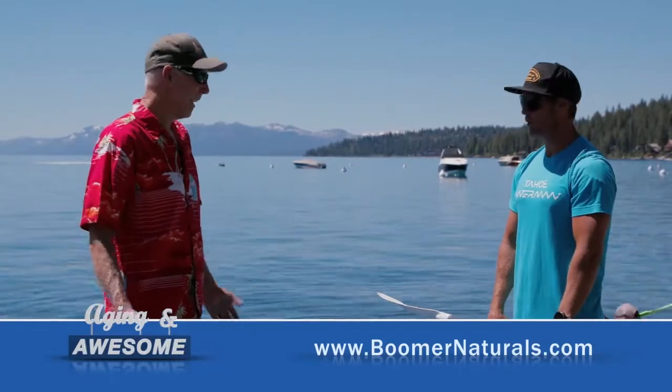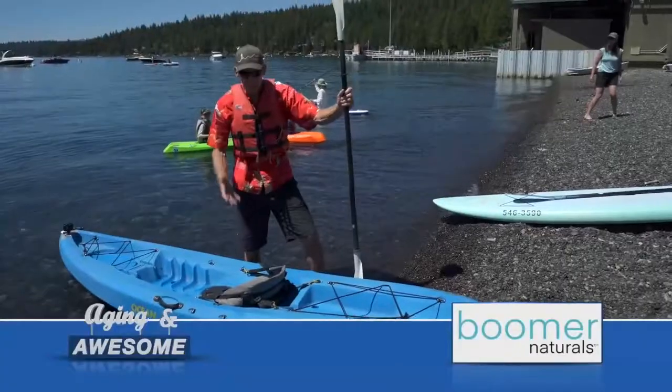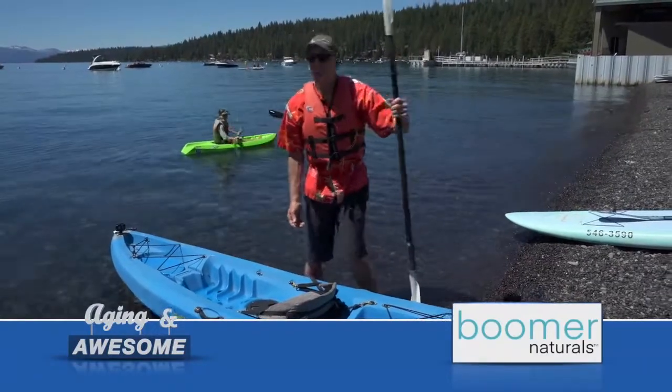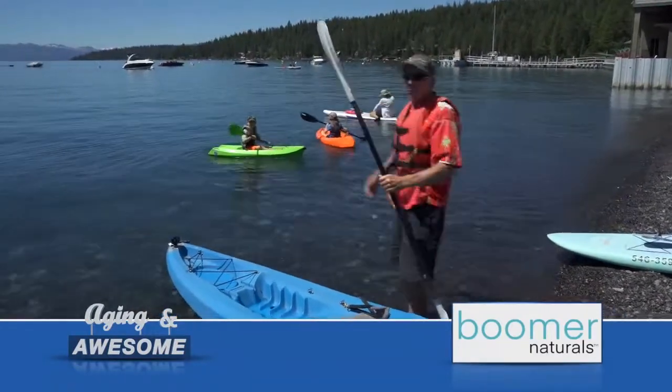Let's get after it. That's it? Already? That was way too easy. So I guess I'm gonna give this kayak a shot. I need to find my kayak crew — so where are they? Oh, there they are. They're ready to go.